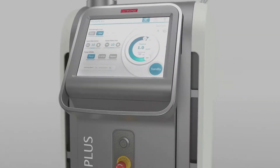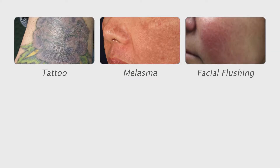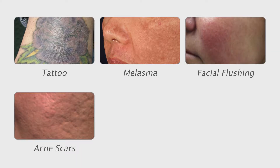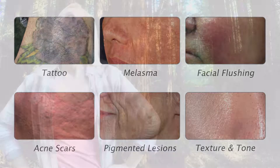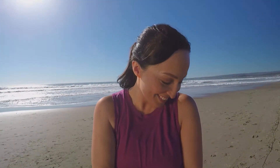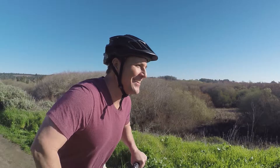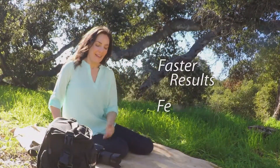Ask your physician about Pico Plus, a treatment that has the power and precision to give you the results you want. The Pico Plus gives your physician a powerful and ultra-flexible platform to treat a variety of conditions, even difficult ones. Your doctor can customize the treatment especially for you. The Pico Plus gives you outstanding outcomes and does it faster with fewer treatments than other devices.